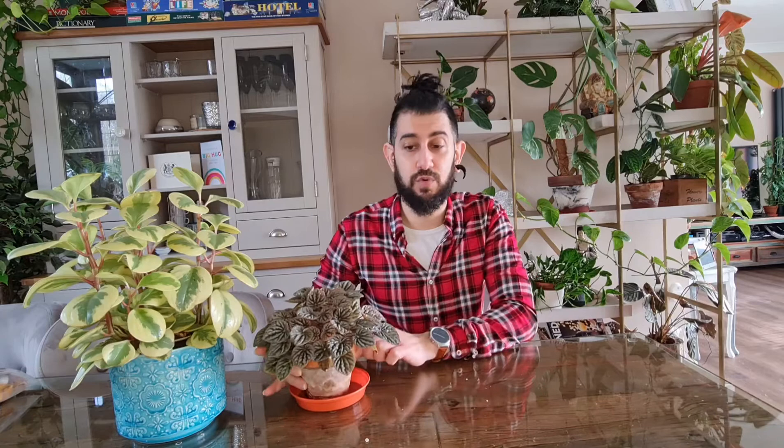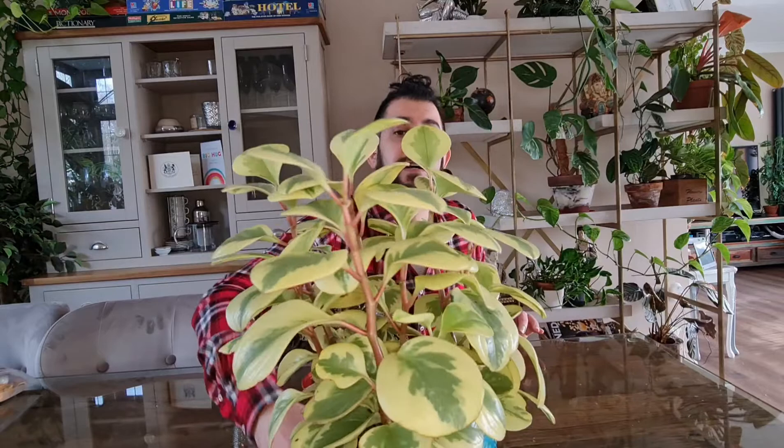This is more of a thin-leafed Peperomia, while the other is slightly thicker-leafed. Bringing it in closer, you can see it's got some very interesting pink stems and yellowy variegation, with green in the middle of the midrib and variegation on the outside. A lot of people don't always talk about this specific variant of the obtusifolia, which surprised me, because it has been a super easy plant to grow. I actually found the variegated version easier to grow than the all-green version.